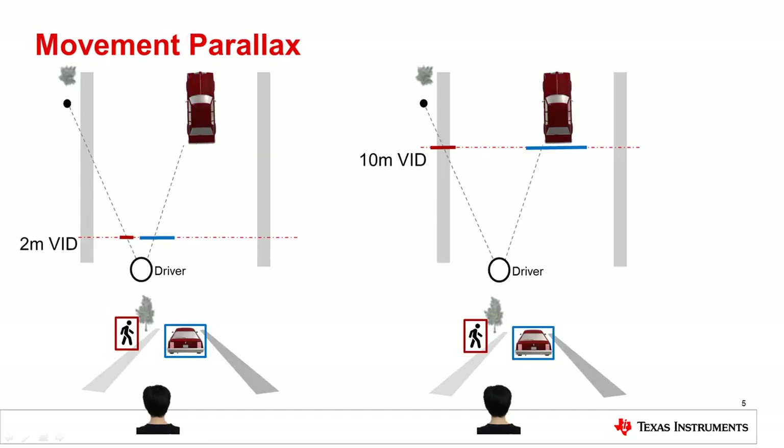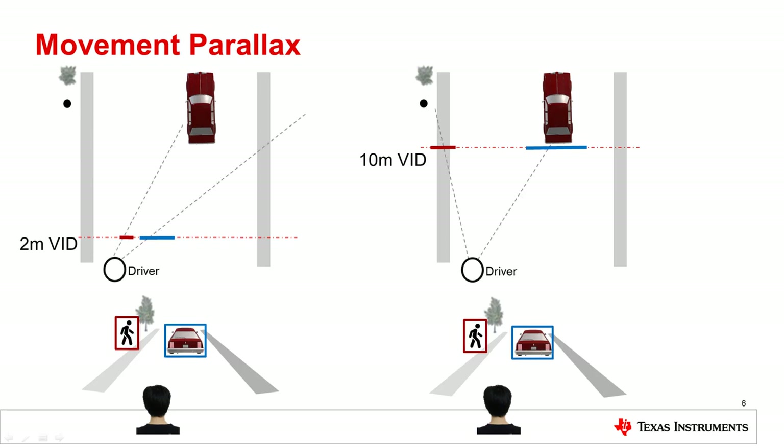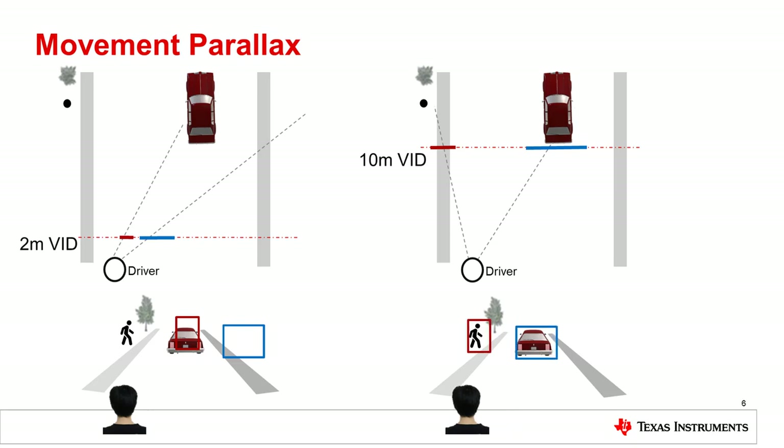Parallax is about how the virtual image's position changes with the real-world background when the driver's head moves position. The image on the left side shows the case of a short VID, say 2 meters. The right image shows a case of a longer VID, say 10 meters. The HUD system is designed to make the AR image appear like a symbol 15 meters away where the pedestrian and the car are located. With a short VID, when the driver moves their head, the virtual image and the real-world objects can become very misaligned. By increasing the VID, slight head movements of the driver will result in considerably less misalignment of the virtual image to the real-world objects.